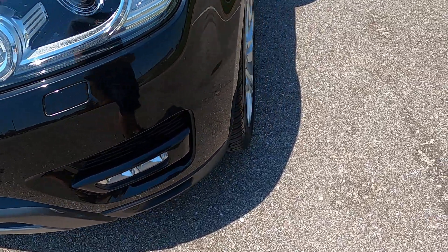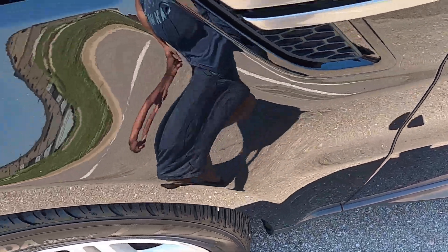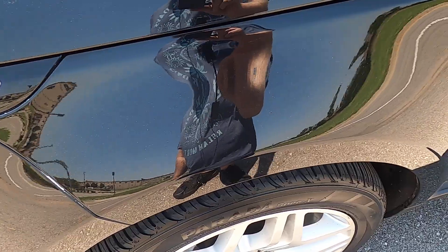It does have front fog lights and front parking sensors. Looking at the front driver's side fender — no wear, no issues.